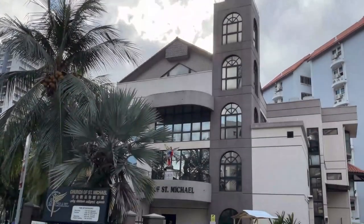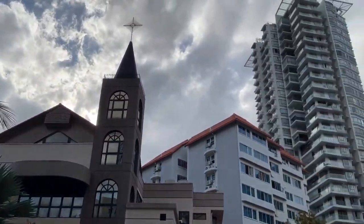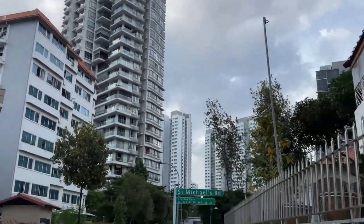So back to our trip. You have to walk along St. Michael's Road to find the temple on your left hand side, opposite the church.